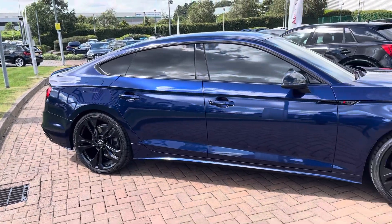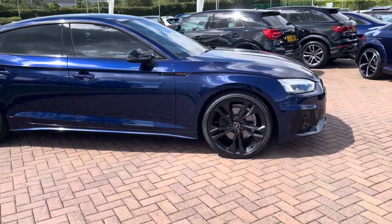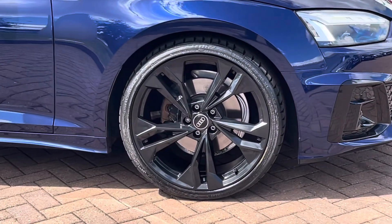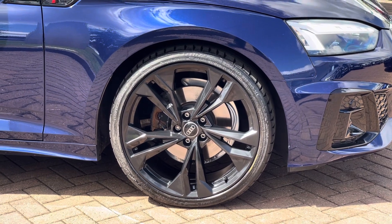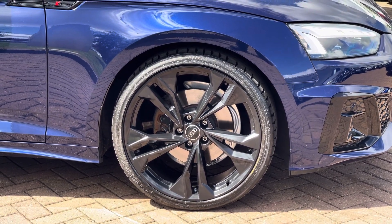Tying in with the black styling pack, you get these 20-inch 5 twin-spoke polygon design alloy wheels finished in gloss black, offering a subtle contrast to that blue metallic paintwork and tying in really nicely with the overall gloss black styling theme.